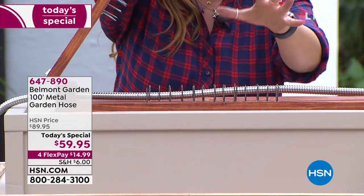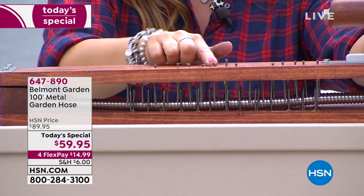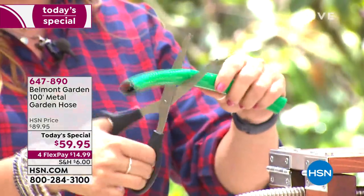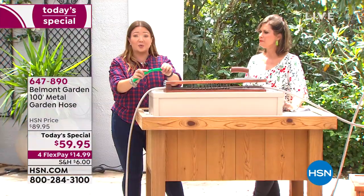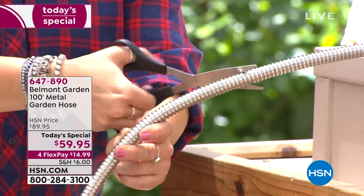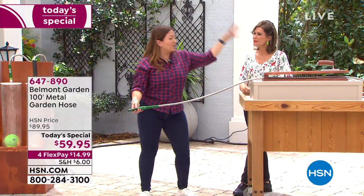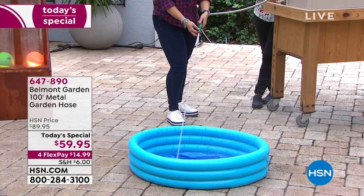To show the difference, a normal hose — one cut or kink — will split, crack, leak, and have to go in the trash. You cannot repair it. But watch the Belmont metal garden hose: it bends the scissors out of the way. It is that strong. After putting the hose through the fence post, the jaws of death, and scissors, we turn the water back on — no problem. Perfect water spray, even after all of that.